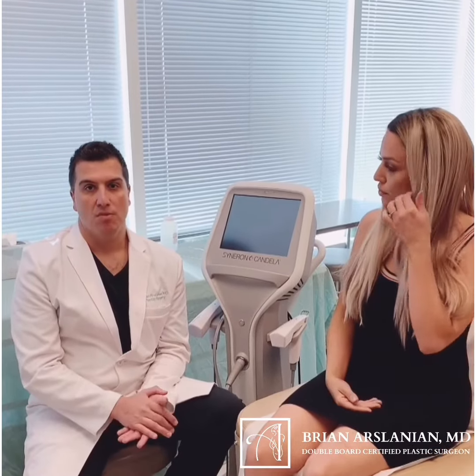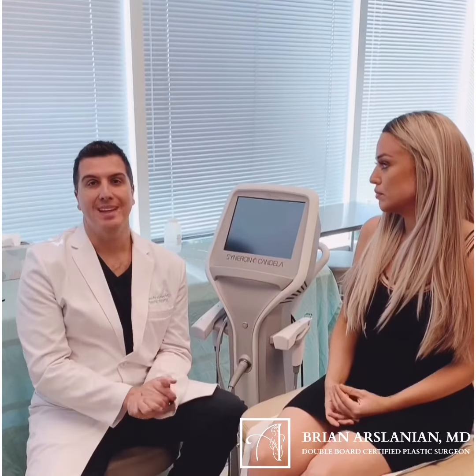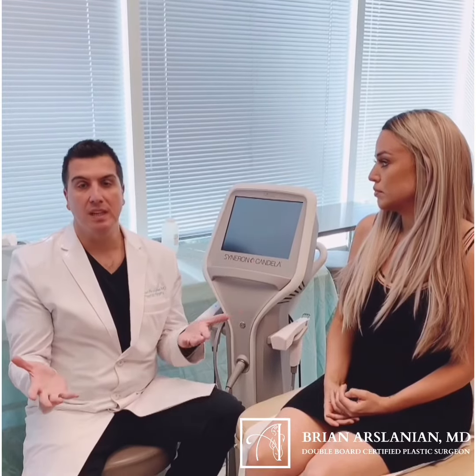Why would someone choose to do the ProFound machine versus Botox or filler? Botox and filler work differently from ProFound. Botox is a neurotoxin — it works on weakening the muscles of the face and helps with fine lines and wrinkles. Fillers are going to be more for filling in areas that need additional volume or augmenting areas where you want a more defined jawline or cheekbones.